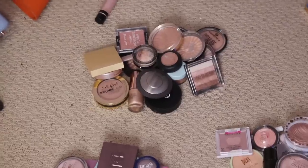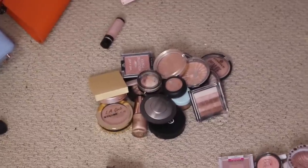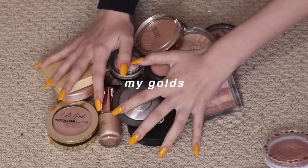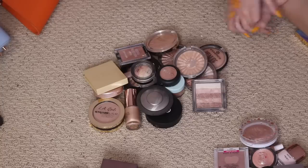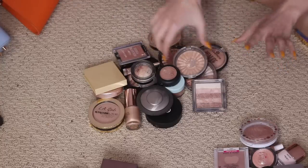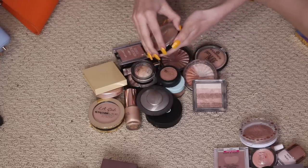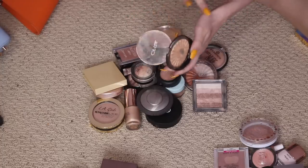We're going to start with the golds. I think I just pulled a full-on muscle there. My golds — I have so many highlighters, I don't even know where to start. Which ones do I love? I love this Ofra Rodeo Drive Highlighter, definitely one of my favorites.